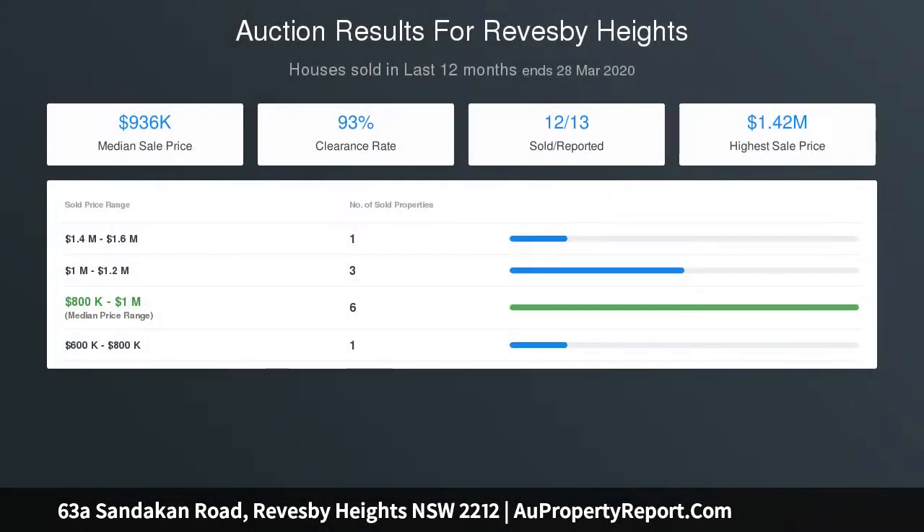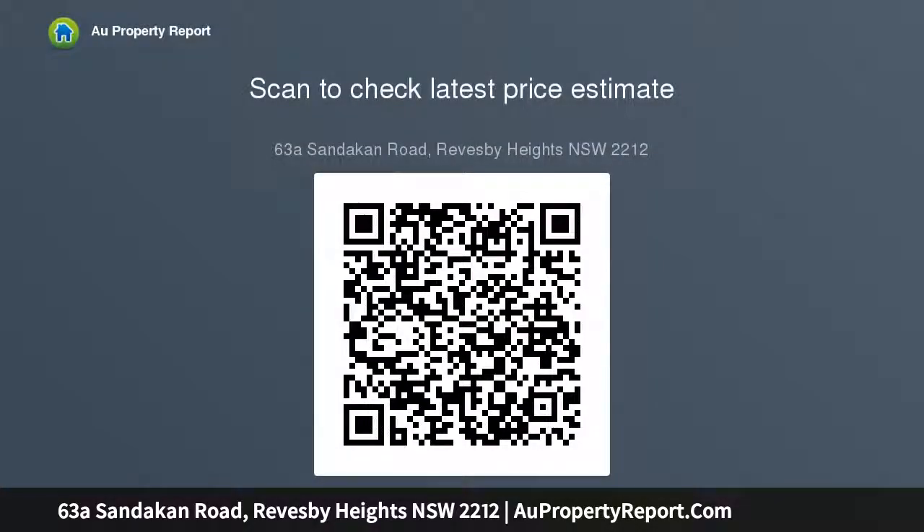Four generous size bedrooms, all with built-in wardrobes and two with common balcony access. Master bedroom with a walk-in wardrobe, Juliet balcony, and ensuite for your convenience. Split level open plan formal and informal living areas flowing out onto an entertainer's yard. Ducted air conditioning, alarm, and video intercom.